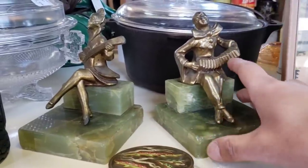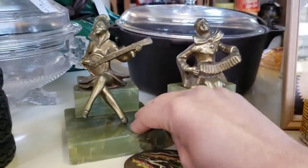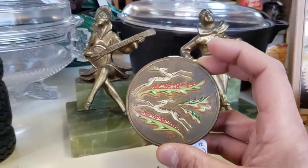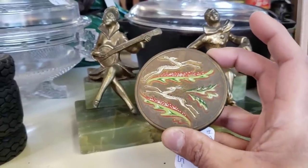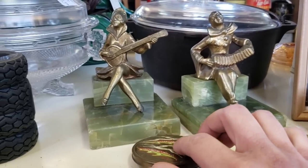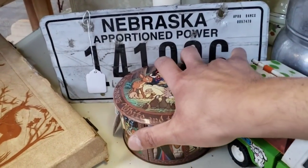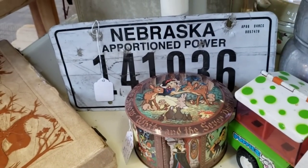I did find some great marble or agate bookends with brass minstrels on them — those are fantastic. I didn't see a price on those, but down here we've got a great little Art Deco compact. It's only $5 — tell me that is not a deal. And we've got a little Snow White and the Seven Dwarfs lithograph tin for $8. Don't tell me you can't find a deal.